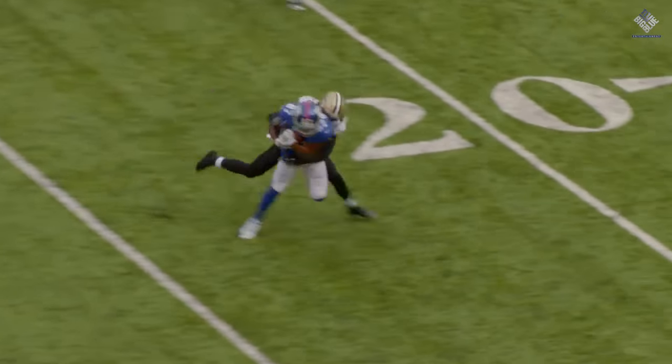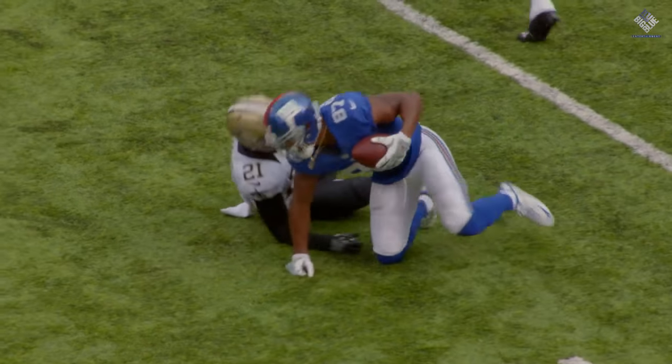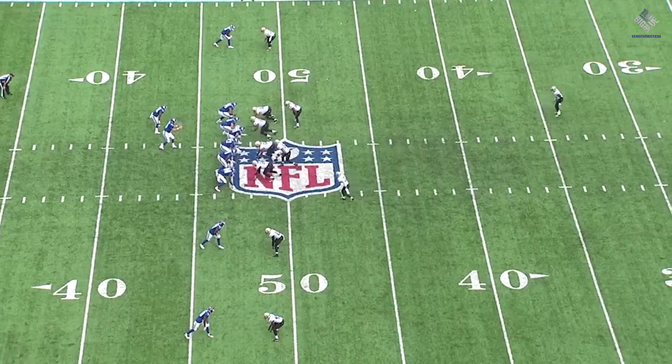We all know that his ability to run the deep crosser and the shallow crosser has been phenomenal the entire 2016 season, but this is where he really stood out — with the double moves and his ability to read defenses and coverages. Here we're going to see Sterling Shepard at the slot position down at the bottom, and he is very smart with this double move.